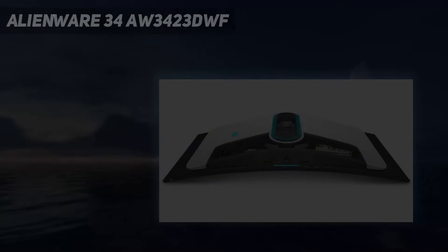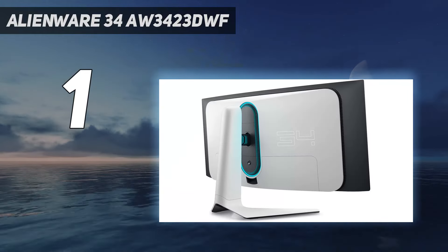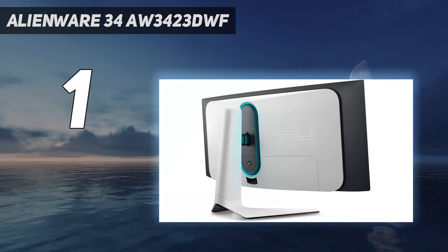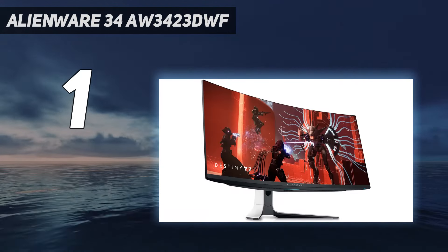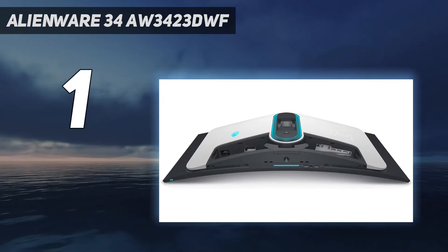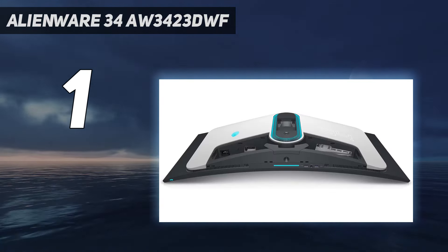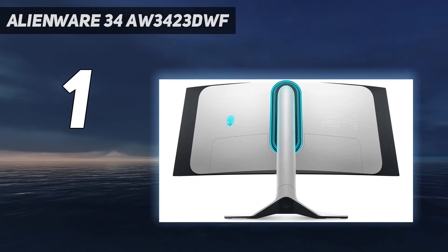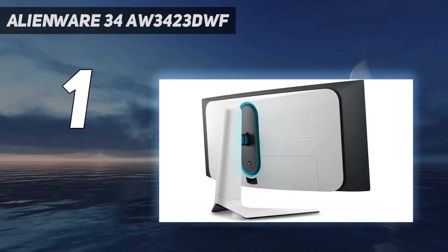And number 1: the Alienware 34AW3423DWF. The Alienware 34AW3423DWF is the sequel to one of our favorite screens, and it builds upon what made the original our best gaming monitor pick. Its brilliant OLED panel is dazzling enough to distract you from any shortcomings, while its ultra-wide curve provides an immersive experience across numerous game genres.